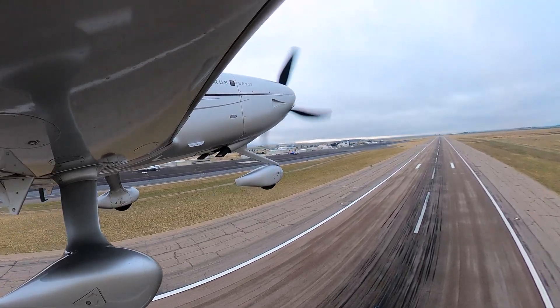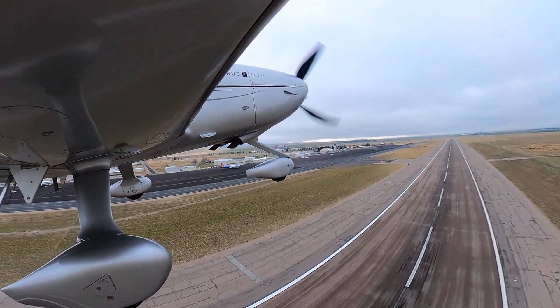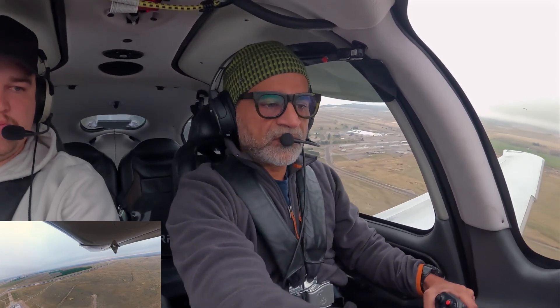72 knots, rotate. Positive climb. Climb's good. N8X-ray Golf, maintain 9,000, contact Salt Lake Center now.